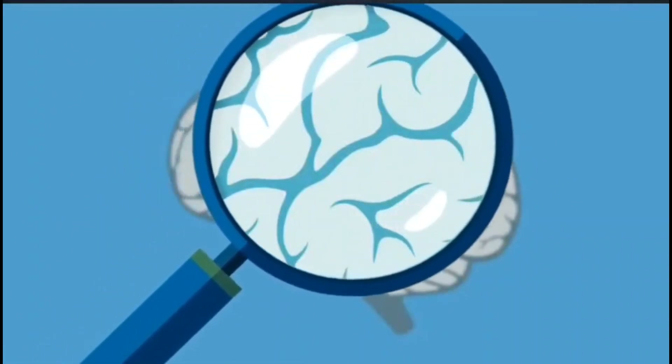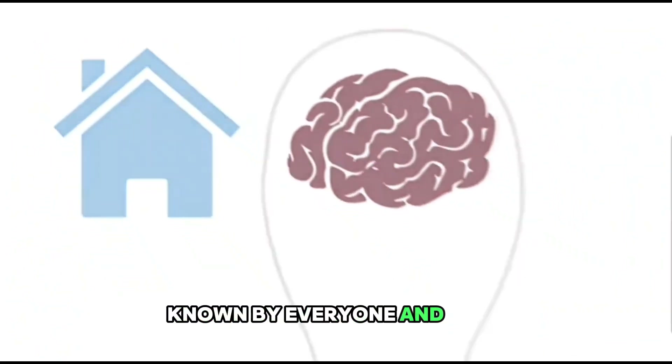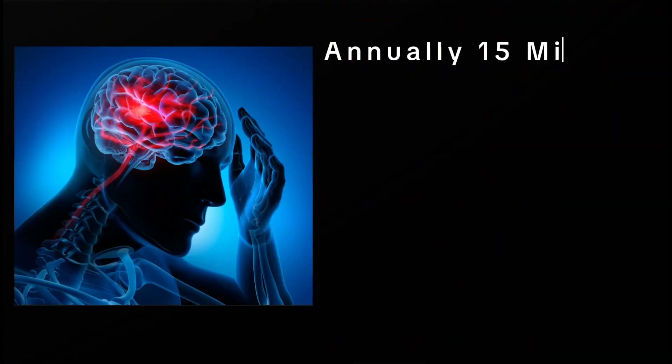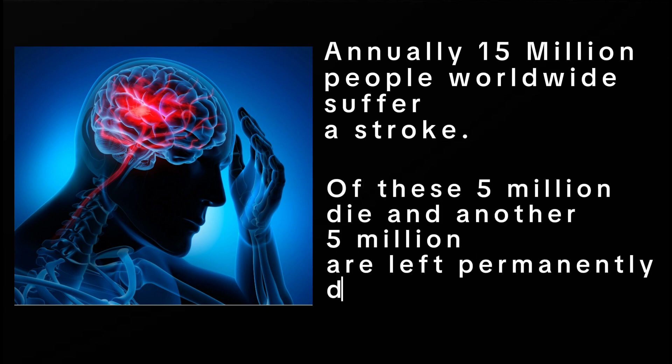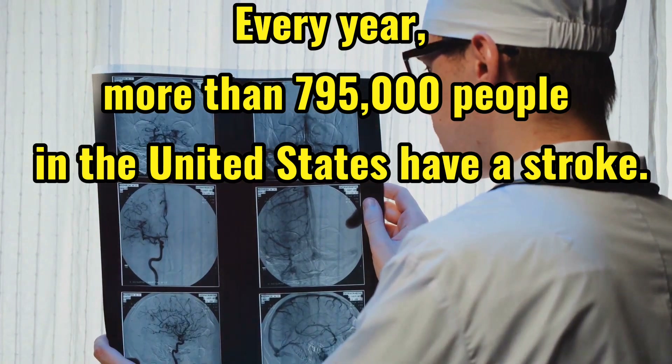Welcome back, health enthusiasts. Today our topic is known worldwide and feared by everyone — stroke. Annually, 15 million people worldwide suffer a stroke. Of these, 5 million die and another 5 million are left permanently disabled, placing a burden on family and community.